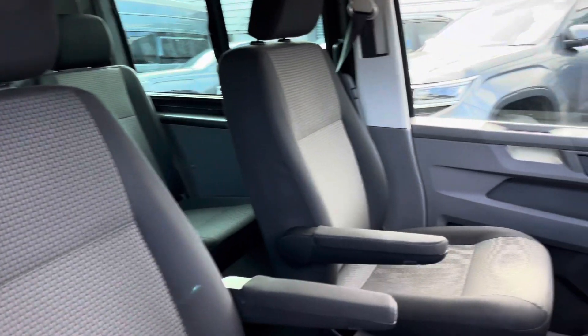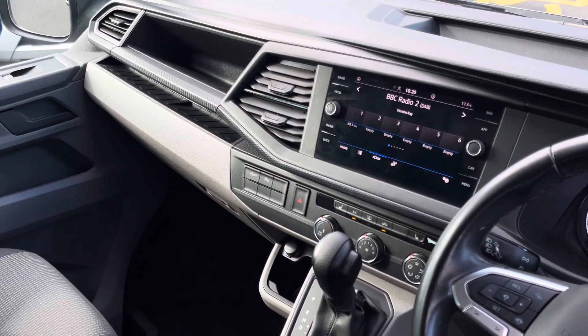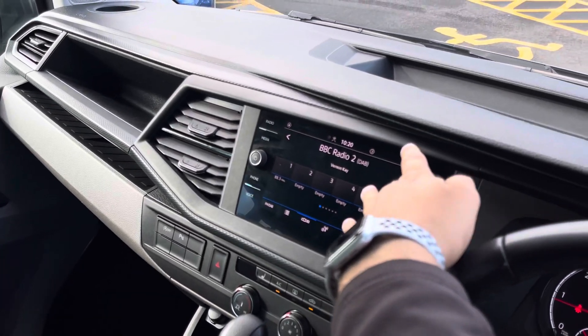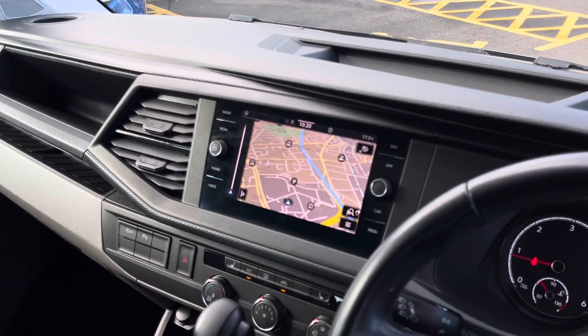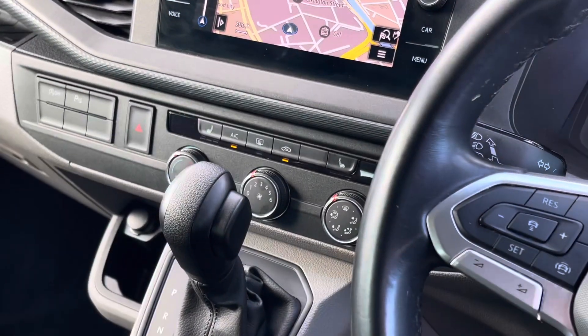Up front in the driver's cab there are two singular seats, both finished in the bricks woven fabric upholstery. As well as having two armrests apiece, the van comes with creature comforts such as an eight-inch color touchscreen multimedia system that also features navigation.